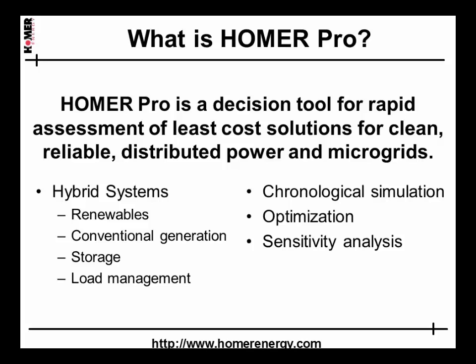We've designed it with enough capability to be useful to power system designers, but kept it simple enough for smaller distributors.